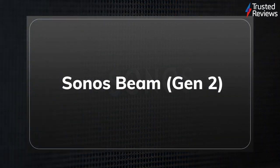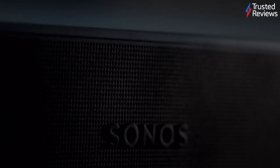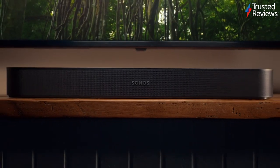The Sonos Beam Gen 2. The new Sonos Beam is the second generation soundbar from the iconic audio brand. During testing, it proved to be a clear step forward on the original, offering virtual Dolby Atmos support and wonderfully immersive audio that'll elevate any film or TV watching experience when paired with a great TV. It scored 4.5 out of 5.